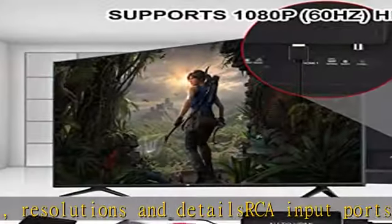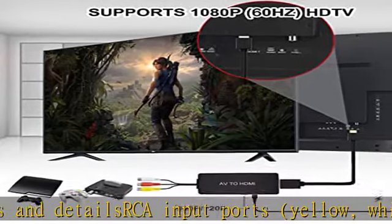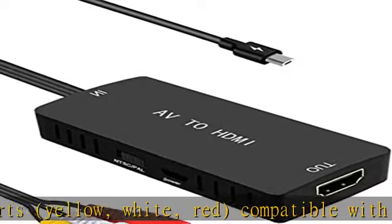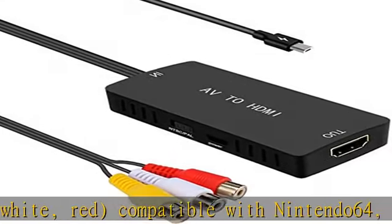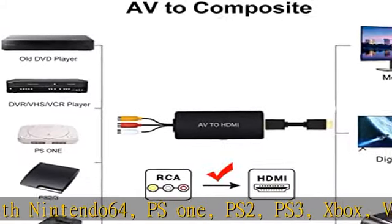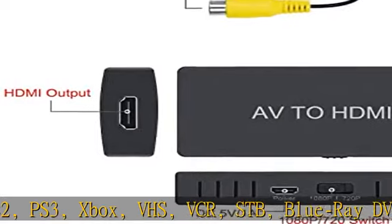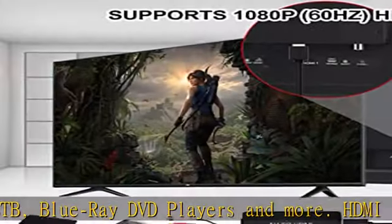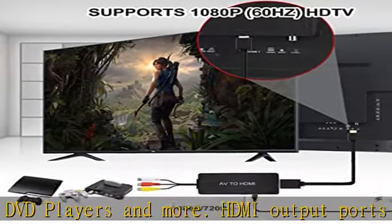Supports PAL, NTSC 3.58, NTSC 4.43, SECAM, PAL/M, and PAL/N standard TV formats. Note: it does not support 4K and 3D, cannot be used in reverse, and cannot be used as an HDMI to AV converter. Please connect your power cable to get this video converter working perfectly. Check the description to get this product today at the best price.